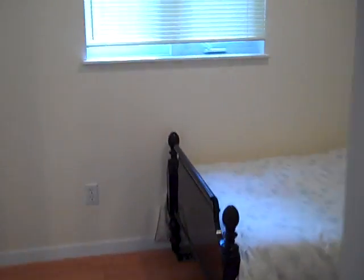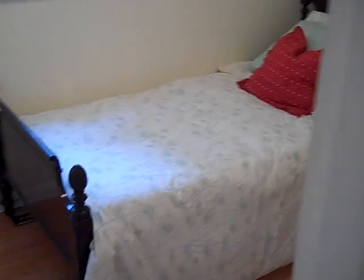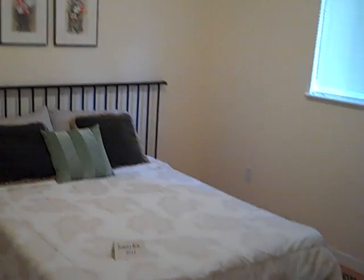Here we're off to another bedroom — good size. And then we're looking at the master bedroom. They're not big bedrooms, but they're very functional. There's also a dinette area here.